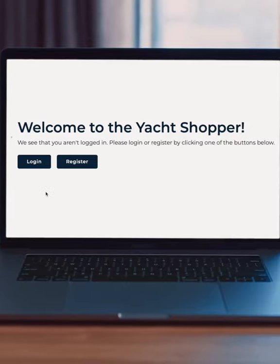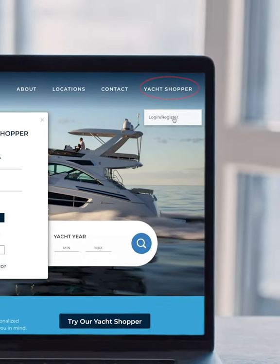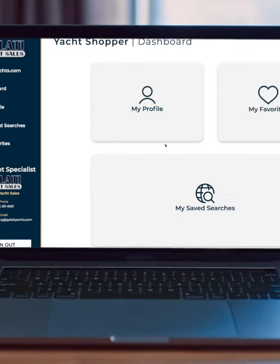Here's how easy it is. Visit GalatiYachts.com and in the upper right-hand corner, click the Yacht Shopper icon. Enter your email, username, and password, and gain access to your personal dashboard.